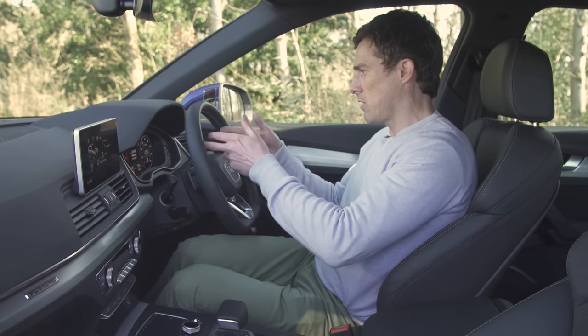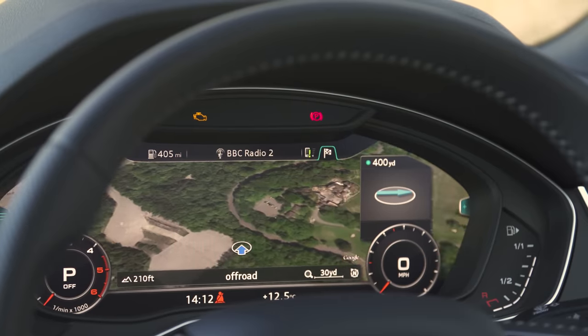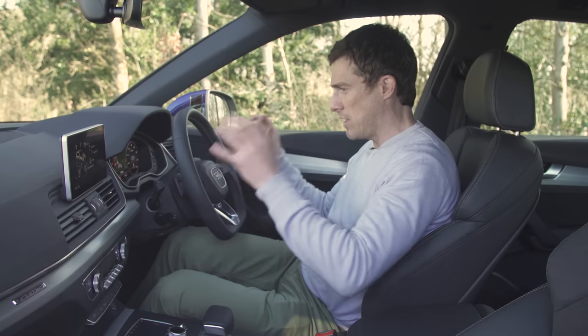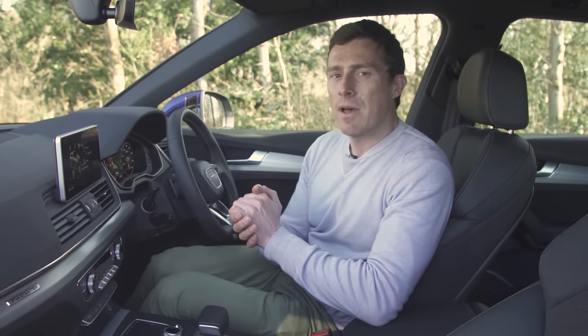This one's also got the virtual cockpit — a digital driver's display — and I can cycle through different screens, have the navigation there as well, all to the size of the dials. It's all absolutely lovely, but Audi being Audi, you have to pay for it.